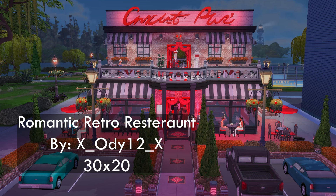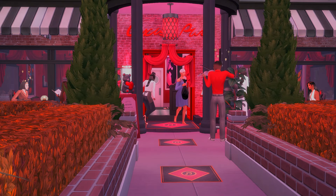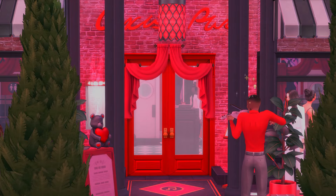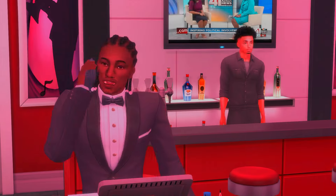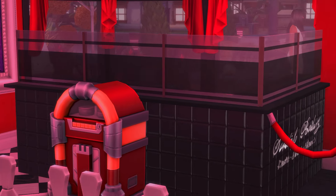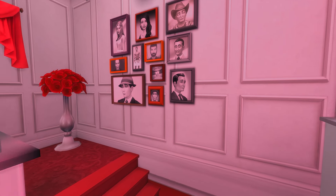First up we have this Romantic Retro Restaurant. It is on a 30 by 20 lot and it only uses Dine Out and Get Together. It is absolutely gorgeous and when I tell you the ambiance in here is everything — outdoor seating either on the patio or the balcony, as well as indoor. This build exudes excellence. Attire is formal so make sure your Sim is dressed in their Sunday best, or the host and waitresses will outshine them. Red and black decor give this build the perfect Valentine's Day or just a romantic theme overall.